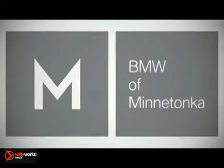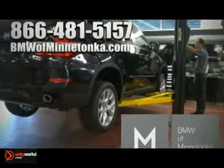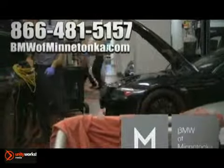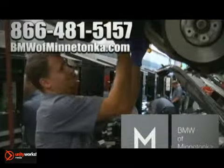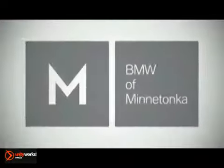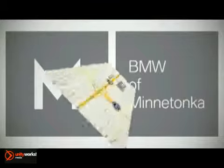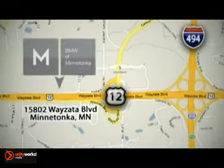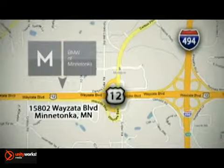Contact BMW of Minnetonka for your next service appointment by calling 866-481-5157 or schedule your appointment online at bmwofminnetonka.com today. BMW of Minnetonka is conveniently located at 15802 Wayzata Boulevard in Minnetonka, Minnesota, just west of 494 on Highway 394.